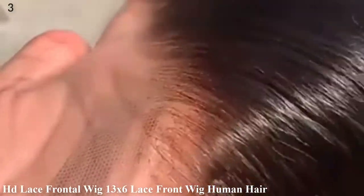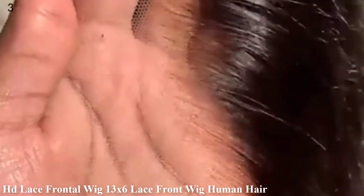Number 3: HD Lace Frontal Wig, 13x6 Lace Front Wig, Human Hair, 30 Inch, Bone Straight, Transparent Lace Human Hair Wigs, HD Lace, 5x5 Closure Wig.